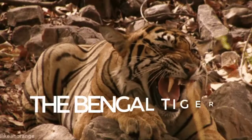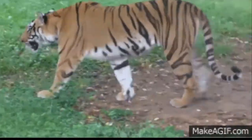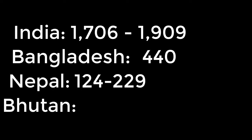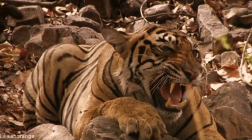The Bengal Tiger is the most numerous tiger subspecies. Its populations have been estimated at 1,706 to 1,909 in India, 440 in Bangladesh, 124 to 229 in Nepal, and 67 to 81 in Bhutan. Since 2010, it has been classified as an endangered species by the IUCN. It is the National Animal of Bangladesh.